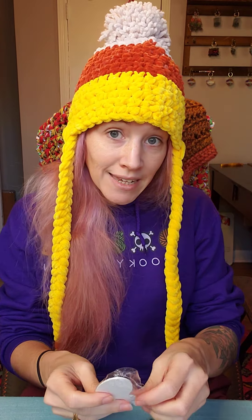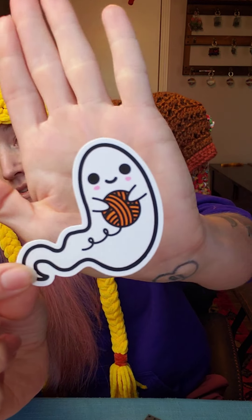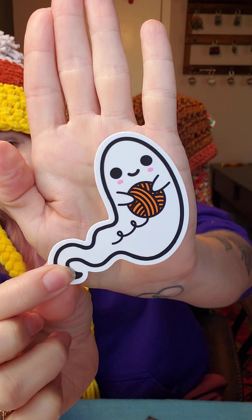I include greeting cards with each of these boxes, so you'll get a handwritten card. Usually it is a themed card — they got Halloween cards this year — and usually inside the card I have a sticker that was designed for the box. The stickers are not always exclusive and not always holiday themed, but this time I did have an exclusive sticker: the little Yarny Ghost. This design was available on apparel, and I do believe next year I will sell these in the shop for Halloween.